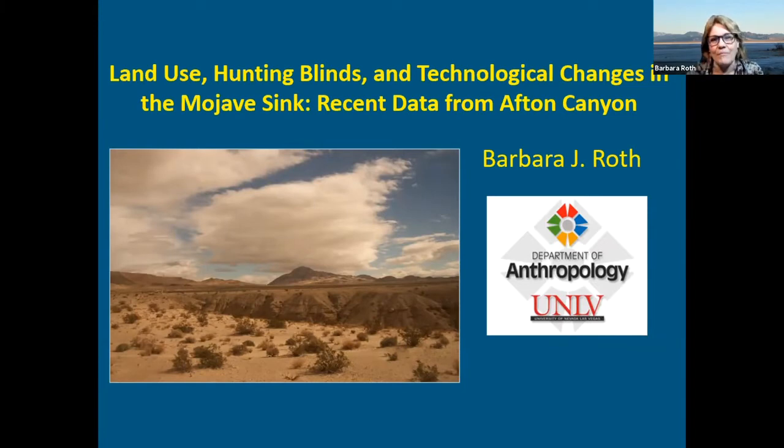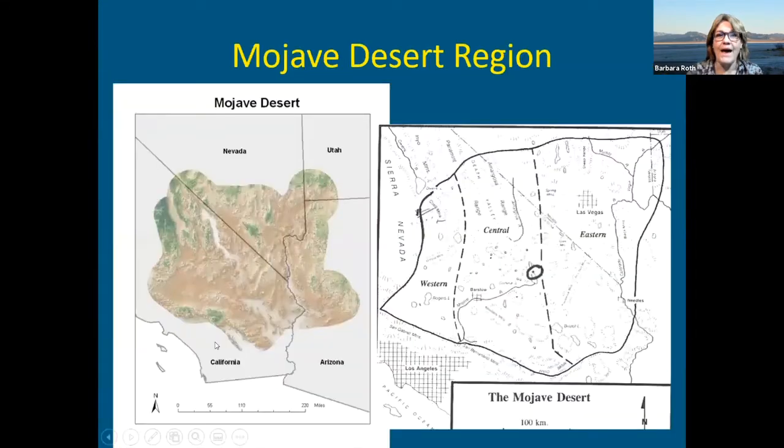Today I'm going to talk about some research that we've been doing since 2008 — I was surprised it had been that long — in what's called the Mojave Sink. I have a map of that in a little bit. I'm going to bring together all of what we've been doing so far, discuss what we think is going on, and hopefully identify directions we can move in the future.